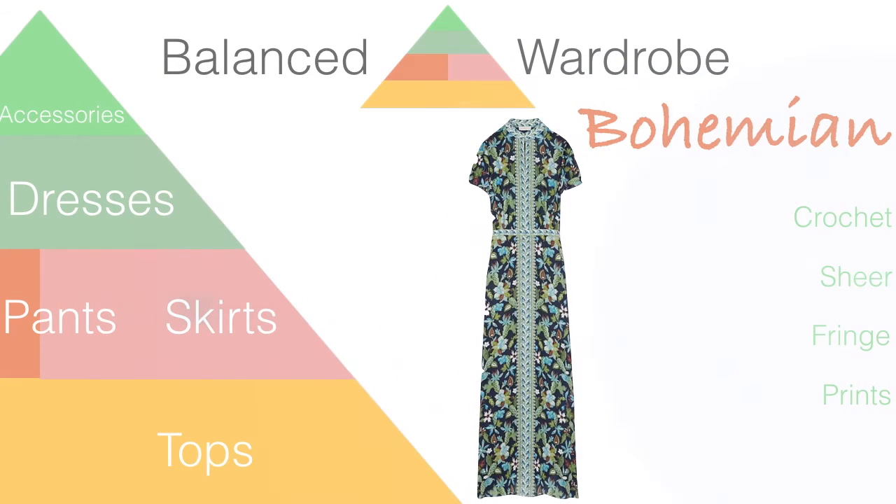Last but not least for bohemian is prints. The bohemian aesthetic features very colorful but still earth-toned sorts of prints. If you look in your closet and have all solid colors and wonder why you're not drawn to them, it's because you really like more colorful prints. You need to incorporate those into your wardrobe to bring in more of that bohemian vibe. You can open your closet doors and see what colors are there — if you have none of these fabulous prints, that may be why you feel like you have nothing to wear. Just go to Google and type in 'bohemian prints' to see examples.